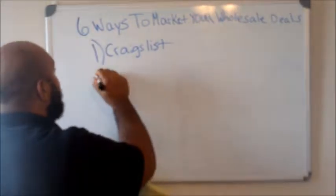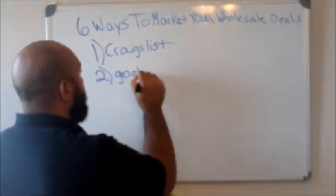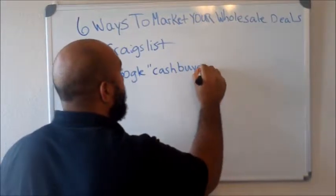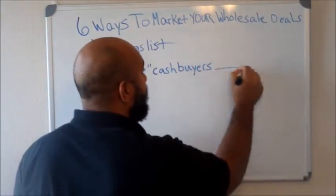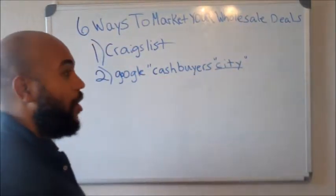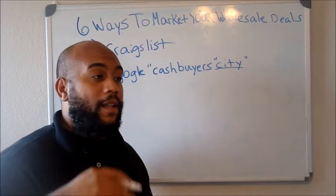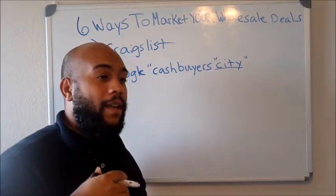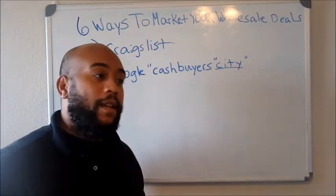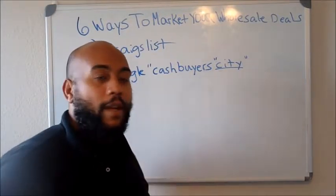Marketing way number two: go ahead and go to Google and search cash buyers and whatever city you're in. Go to those results one by one and let everyone know you have a cash deal for sale. See if you can bank out a deal and negotiate and get something with that cash buyer. If not, there's plenty more options — just keep on working, keep on marketing, and keep on going guys.